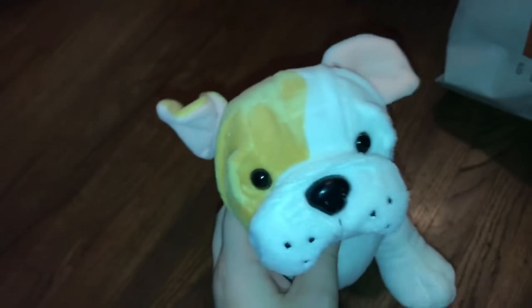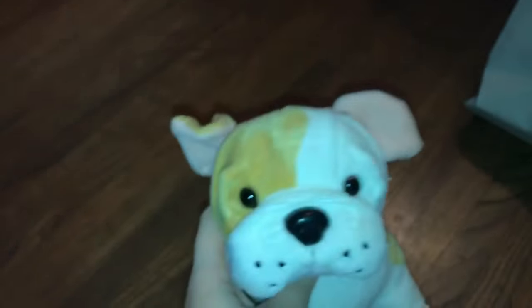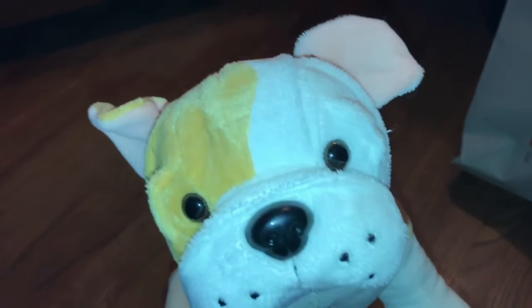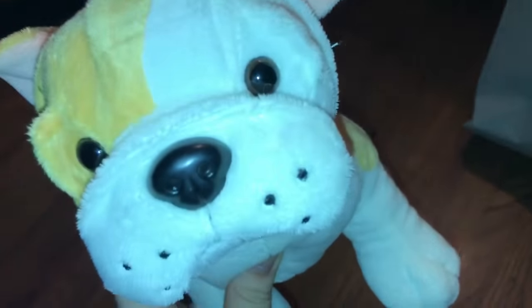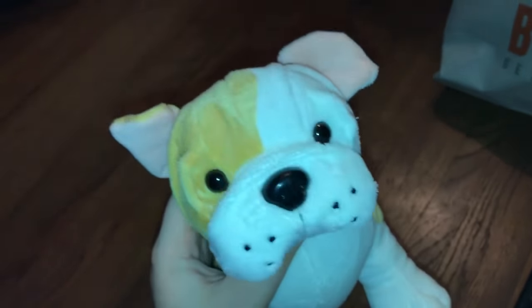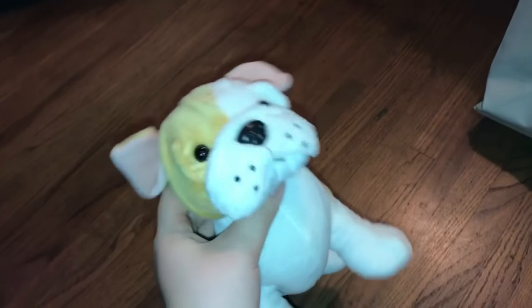Hey guys, it's me here and I have a kind of interesting video to share with you. You can probably see that I have a giant box lunch bag, but there's nothing for a box lunch in there. What I have inside this giant bag — and I mean giant, it is huge — is a bunch of Webkinz that I got in August and July. Basically all the Webkinz I ordered, and I ordered quite a few. Let's just get right into it.